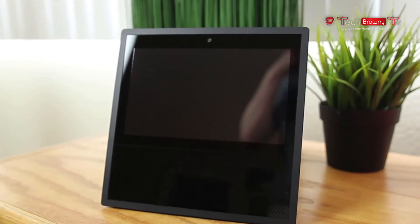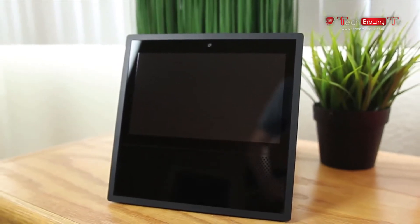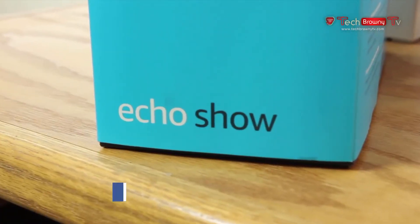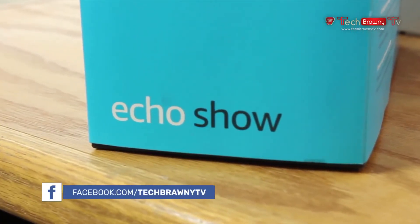The Amazon Echo Show is the most expensive installment in the Echo Series, coming in at $229. Included within the box is the wall adapter, some pieces of literature, and the actual Echo Show itself, with the device coming in either black or white.